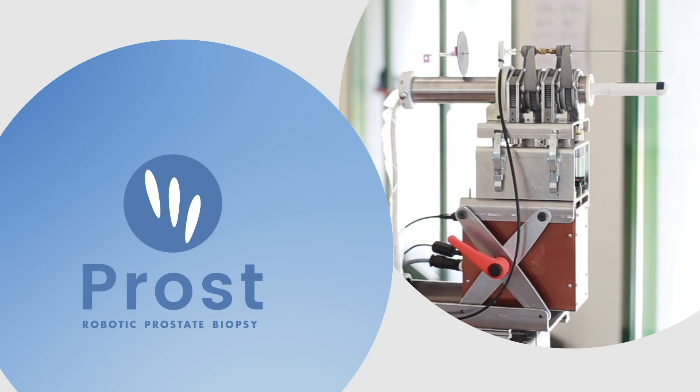My name is Bogdan Maris. I am an assistant professor at the University of Verona. I will introduce you to the project PROST, which is about robotic prostate biopsy.